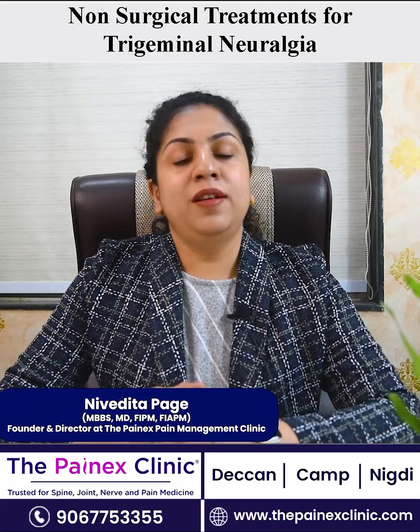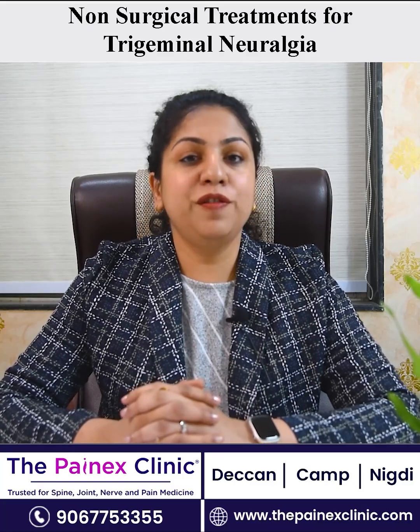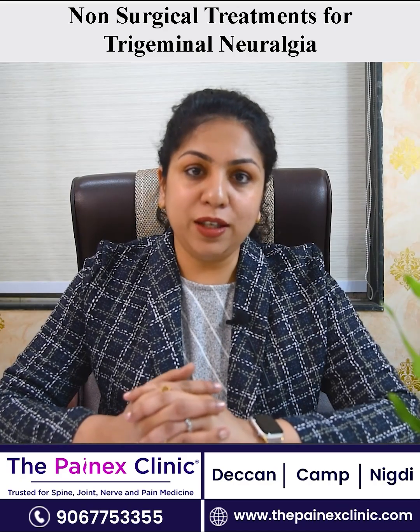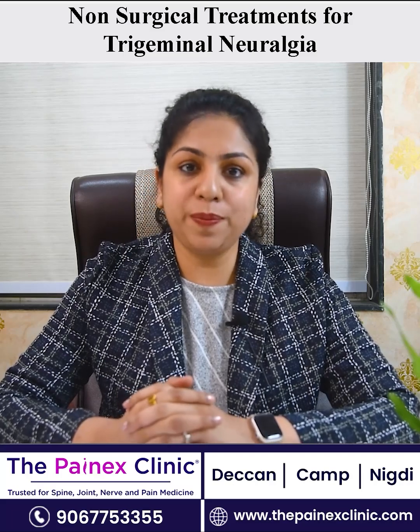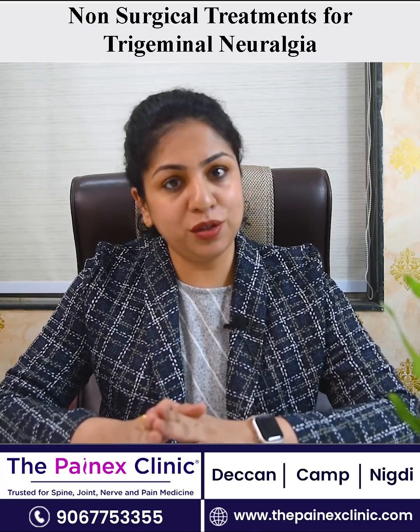Hello friends, today I will be talking about non-surgical treatment for trigeminal neuralgia which is radiofrequency ablation. This is a technique through which we target the nerve which is responsible for this pain. The patient is made extremely comfortable under local anesthesia and some amount of sedation.